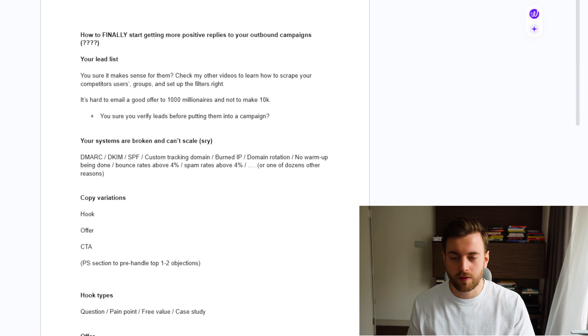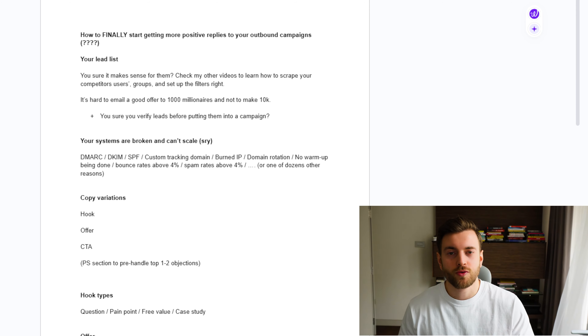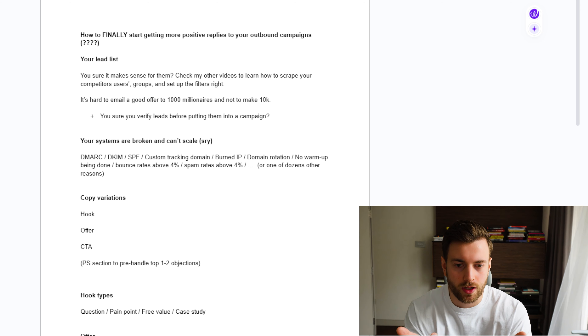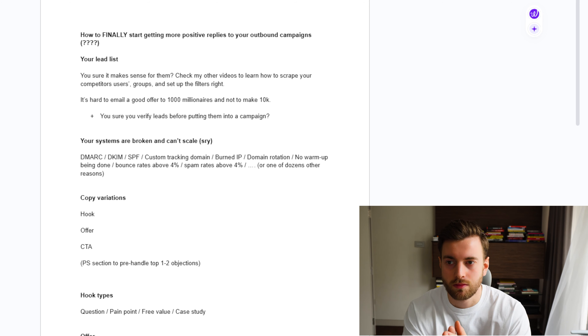If you're watching this video, high chance you're a B2B SaaS founder who is not getting enough positive replies to your outbound campaigns. After watching it, you will finally figure out why this is happening and how to fix it. I've written copy for more than 100 different startups in different niches, and in this video I'll share some of the principles I follow to get people from 0.5 or 0.1 positive reply rate all the way to 5, 10, 15 positive reply rates and 20-40 demo weeks.